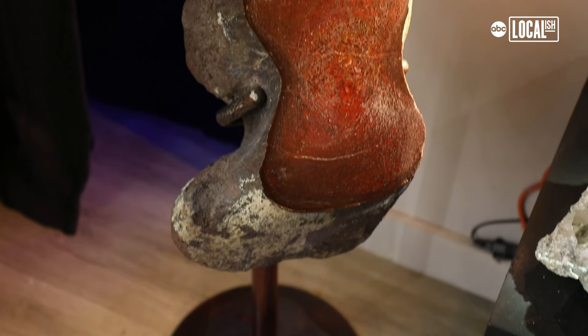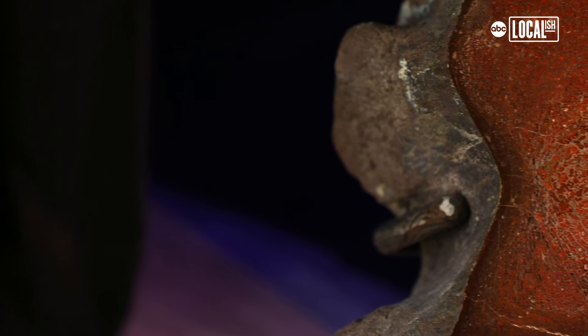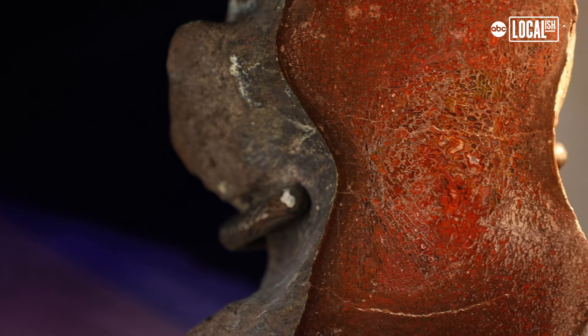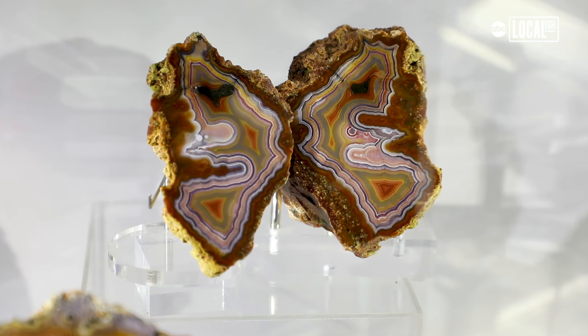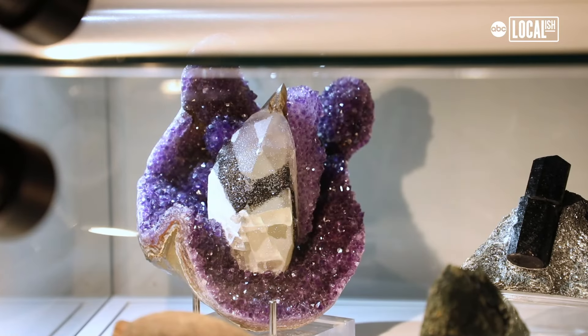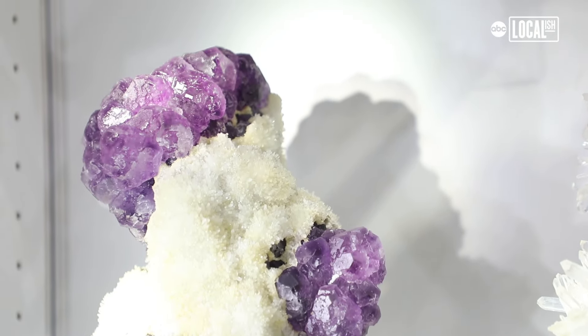The rarest piece might be this brontosaurus bone. It's almost perfectly preserved, as if it wasn't far from when it actually demised — that only happens randomly and very rarely in nature, so we're super lucky to have it. Every piece has a story: where it came from, who mined it, what company helped find it.